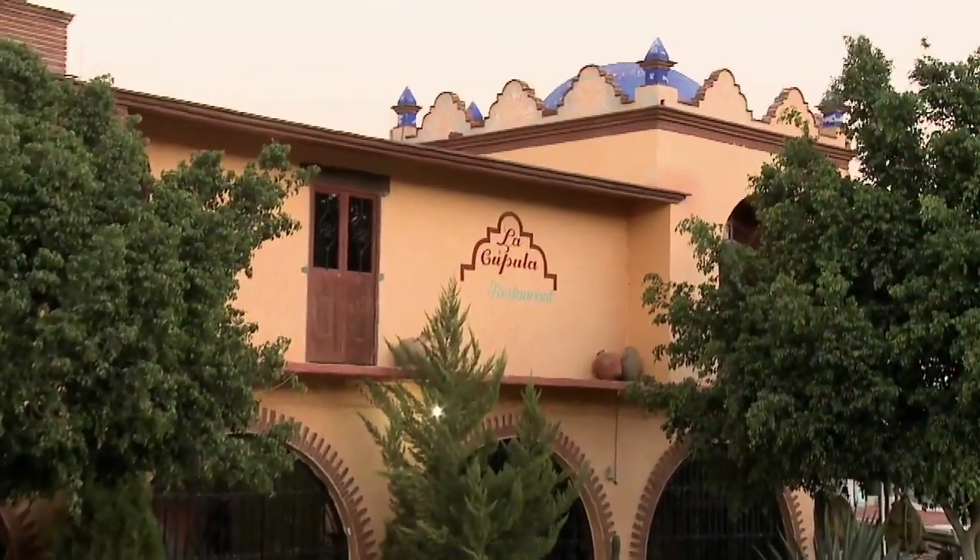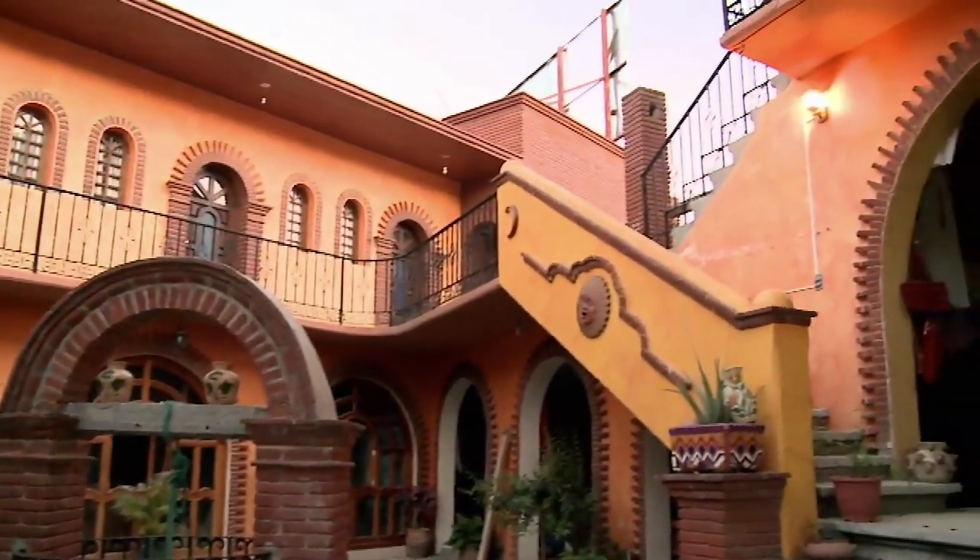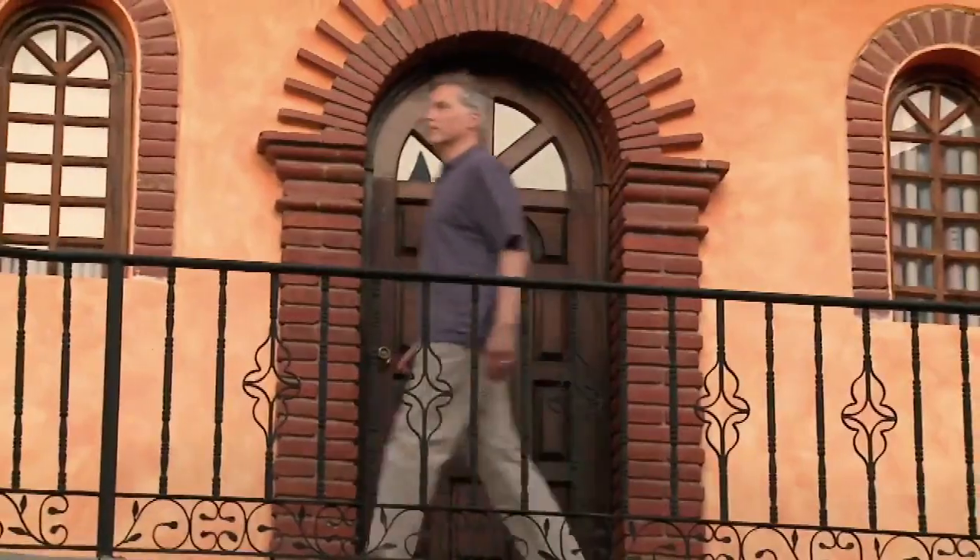We had booked several rooms at La Cupola, a charming B&B run by Demetrio Bautista Lazo and his wife Maribel. It is painted in desert colors, serving up comfortable beds and a sumptuous breakfast every morning.